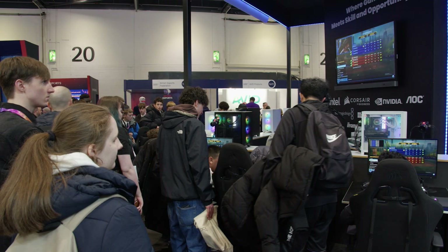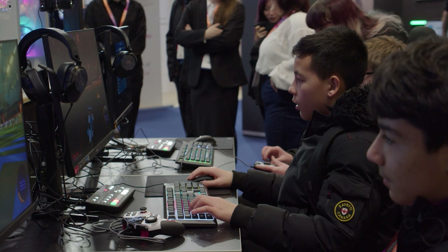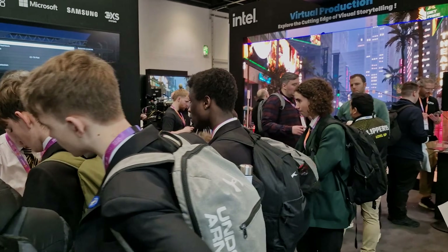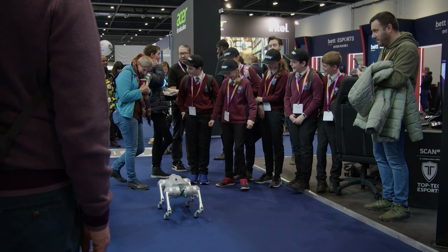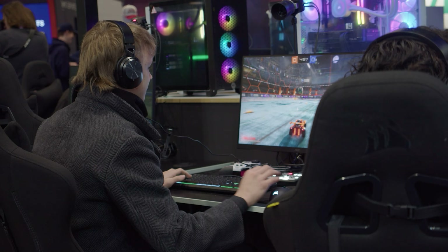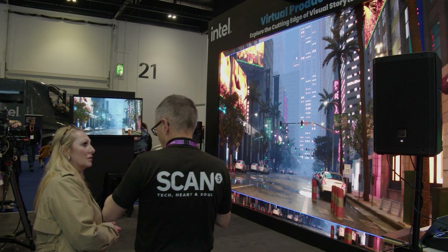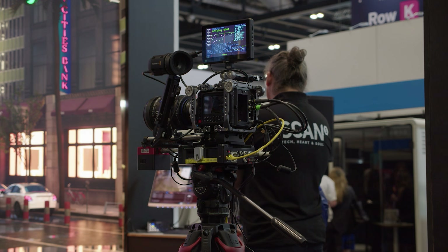For the third consecutive year, Scand has captivated students and educators at the world's largest education show, with an impressive showcase of cutting-edge technology and hardware. BET 2025 proved to be another resounding success as visitors flocked to our stand to immerse themselves in an exhilarating esports environment, a thrilling sim racing station, and a state-of-the-art virtual production showcase.